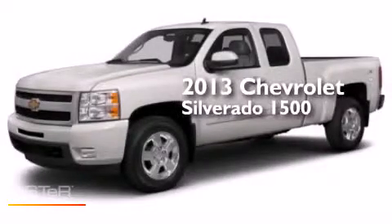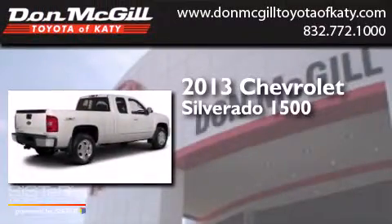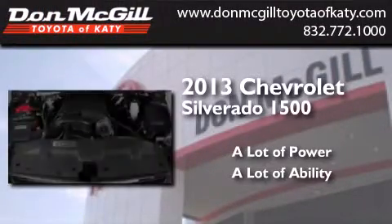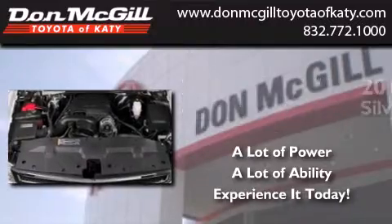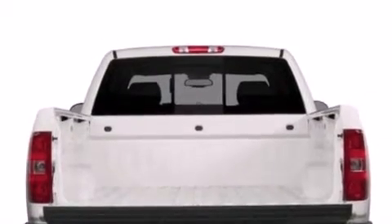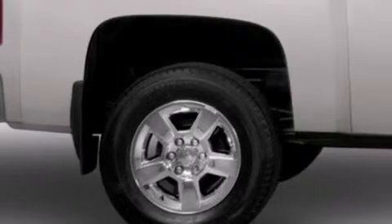This is a 2013 Chevrolet Silverado 1500. Features include commercial-free satellite radio, air conditioning, cruise control, side curtain airbags, and full power accessories.